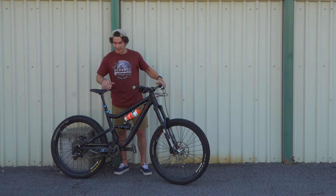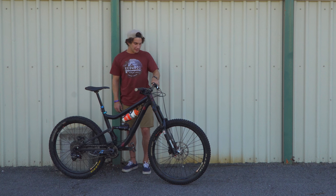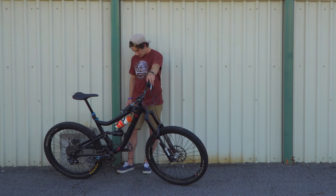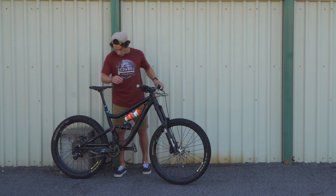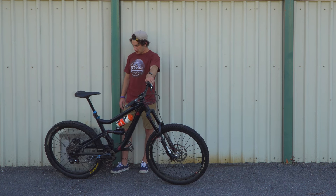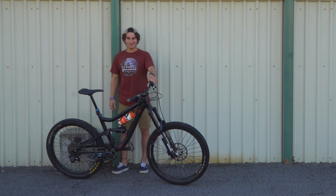We got a KS Lev 150 mil dropper, XT brakes, carbon Easton bars, 35 mil stem, full MRP chain guide, 1x11 drivetrain. I think that's about it — it rips.